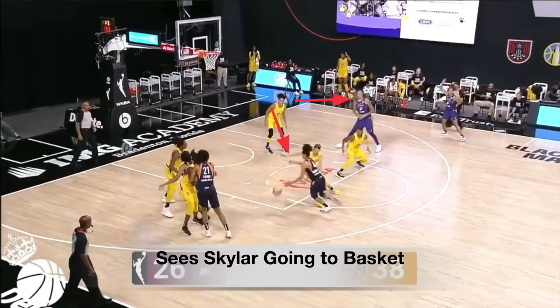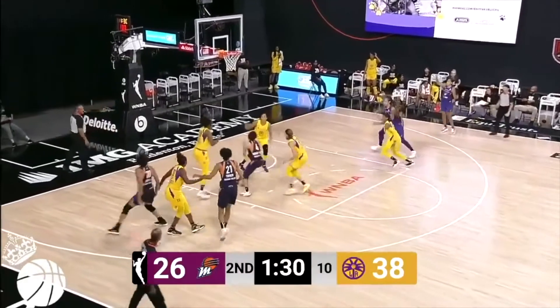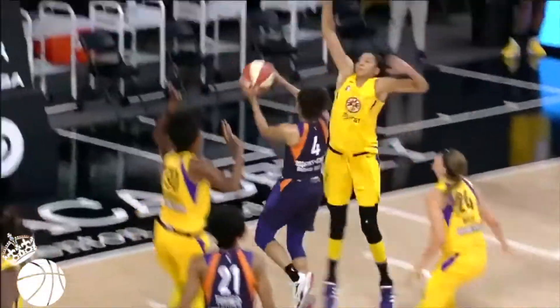When Candice sees Skylar Diggins-Smith slip by and make a cut towards the basket, she leaves Brittney Griner open because she's less of a percentage threat since she's backed up to the foul line. Candice meets Skylar by the basket by shuffling at an angle, not straight on, so there's no possible charge call. Reading that she's going to go up with her left, she quickly extends her right arm to block the shot.